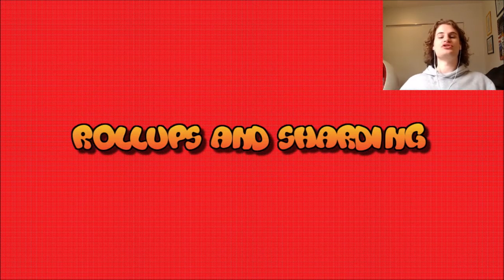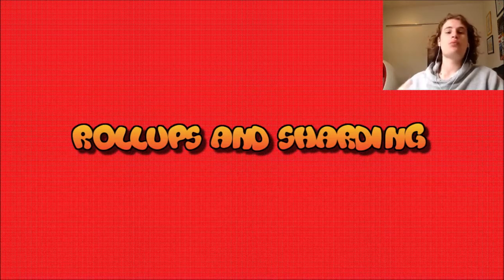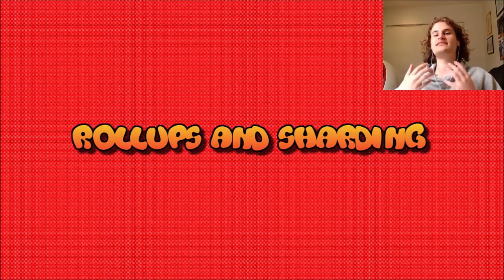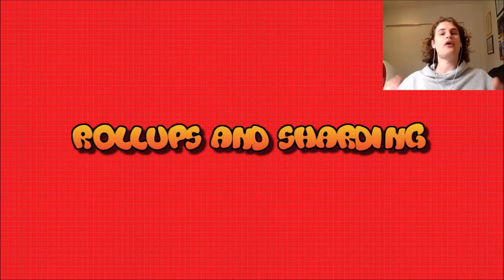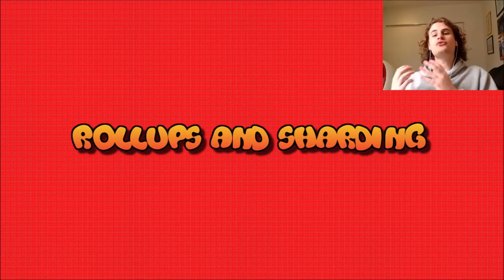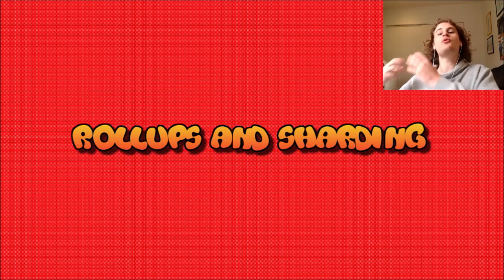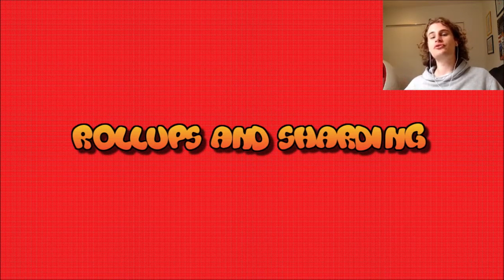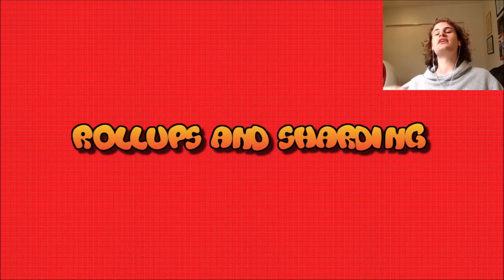Let's briefly discuss what roll-ups and sharding actually are. Essentially, what roll-ups do is they take some of the computation off-chain. A bunch of transactions will be computed off the Ethereum mainchain by an independent set of sequencers. Once all of these transactions have been computed, they will be bundled up, and a proof that these transactions have happened will be submitted to the layer one. This means the roll-up will inherit Ethereum's security and decentralization, but it will be much more scalable. Real-world examples include Arbitrum and Optimism, which are called optimistic roll-ups.